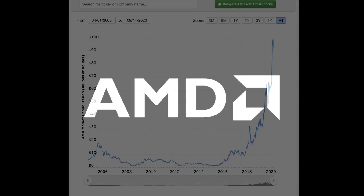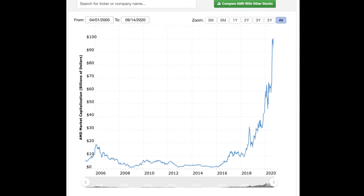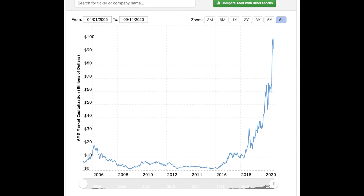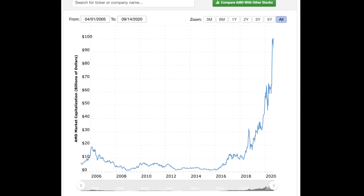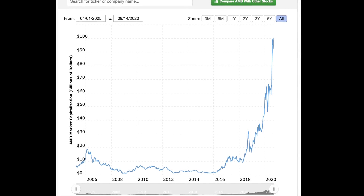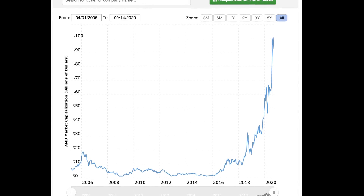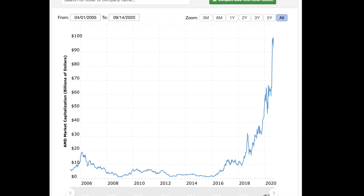When AMD failed before on their GPUs, they were excused since they were just little AMD fighting against a giant. But now their market cap has risen to heights not seen before, and expectations to deliver are much higher. They have a responsibility to deliver not only to enthusiasts but also to their shareholders. Failure to deliver this time will have much greater implications since the expectations are high and many more people are watching.